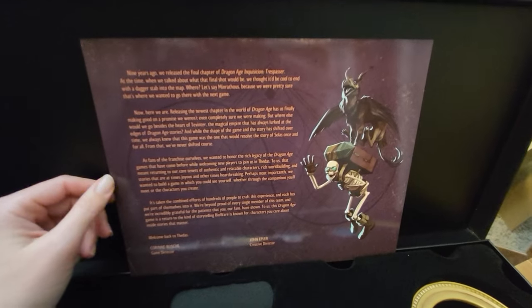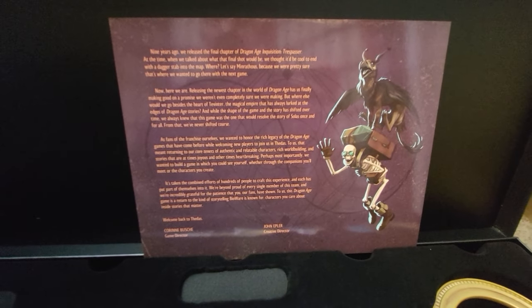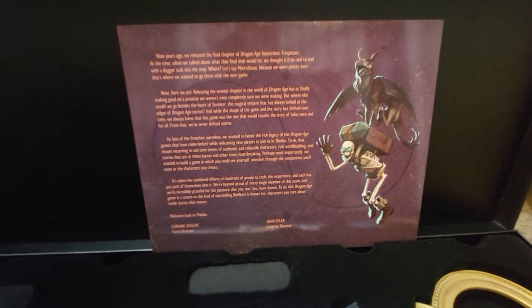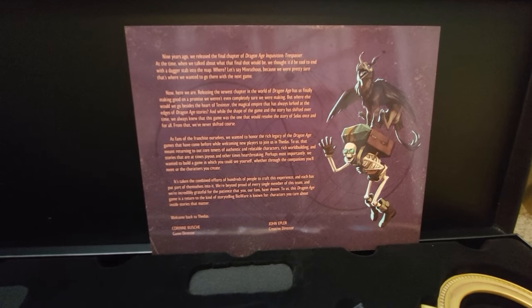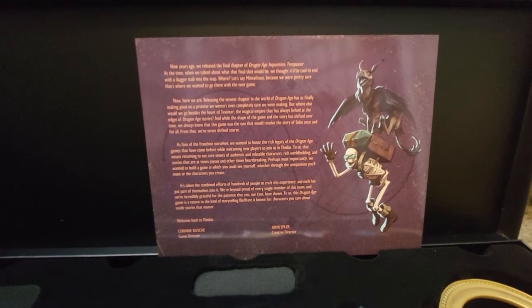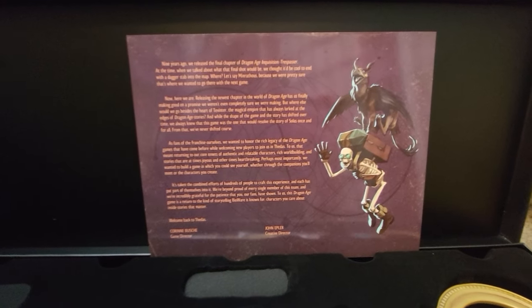There's a letter in here. It reads: 'Nine years ago we released the final chapter of Dragon Age: Inquisition — Trespasser. At the time, when we talked about what the final shot would be, we thought it'd be cool to end with a dagger stabbed into the map where Minrathous is, because we were pretty sure that's where we wanted to go with the next game. Now here we are, releasing the newest chapter in the world of Dragon Age, finally making good on a promise we weren't even completely sure we were making.'